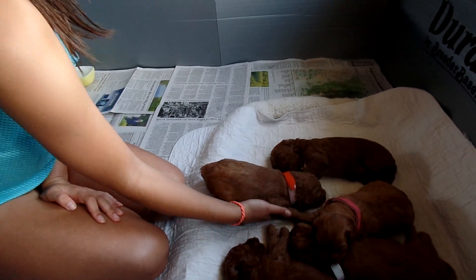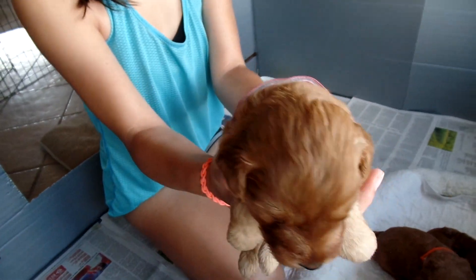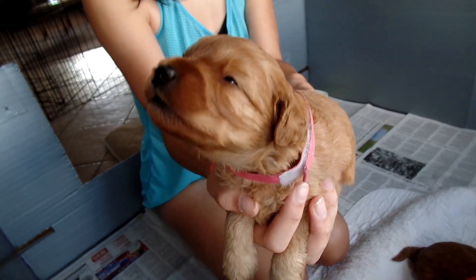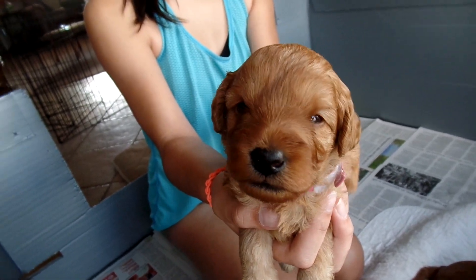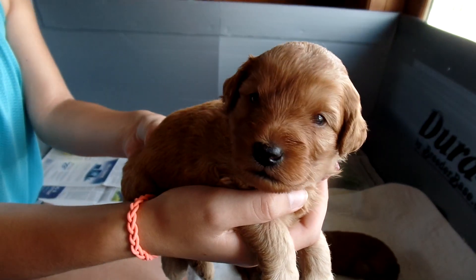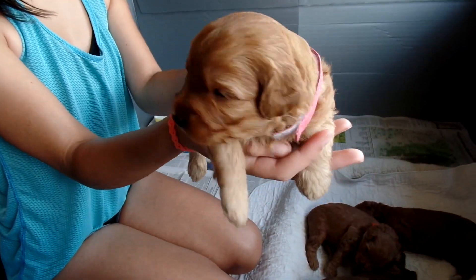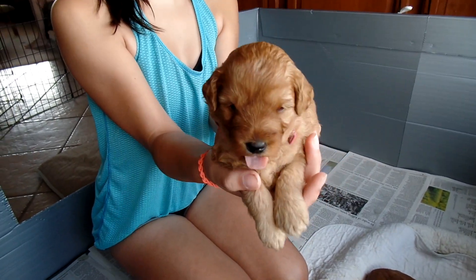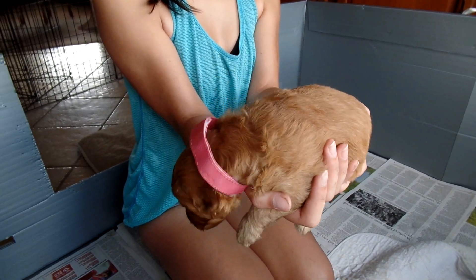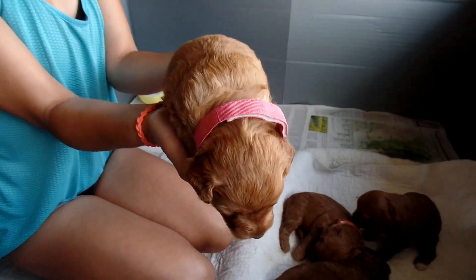The next puppy is Brandy. She used to have a white collar on, which she outgrew, and now she has a pink collar on. She's one of the girls. So that's our adorable Brandy — eyes open, and she wants to get down. This is the week they really start transitioning to moving, walking, and getting into a little mischief with each other. They start molding each other. The collars are a little big on them, but they'll grow into them by the end of this week.